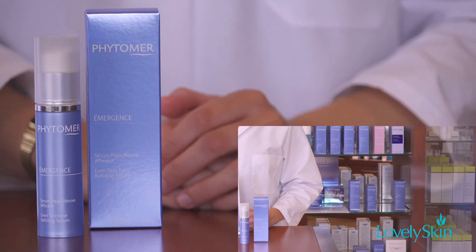Hi, I'm Abbey Rose, National Educator with Feed-A-Mary USA, and I'm here to announce the launch of the Emergent Even Skin Tone Refining Serum.